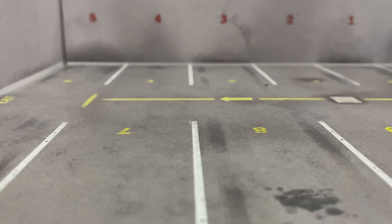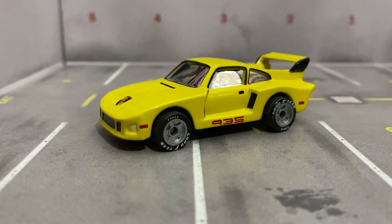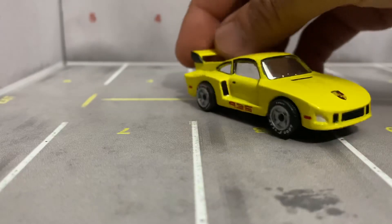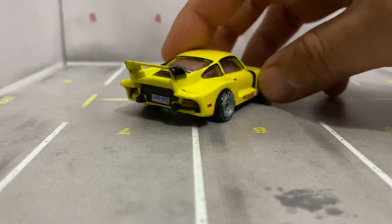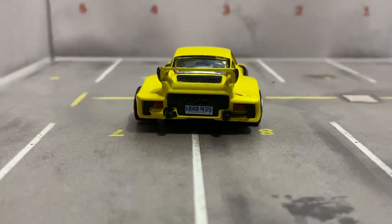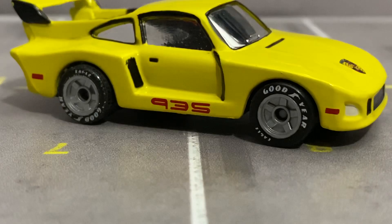This one I got at a flea market — well, not a flea market, sorry — one of those toy shows. So you can get stuff like this at a toy show. It's pretty cool, it's very different.